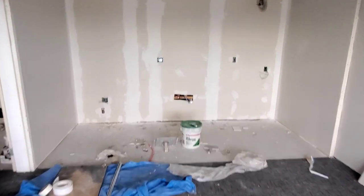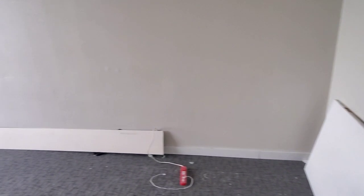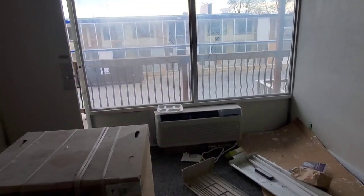I want to pay homage to a really good friend and a great contractor — her husband doesn't like to be on video. They were installing our cabinets for us and she recently passed away. We couldn't have done this project without her and we really appreciate everything she did.